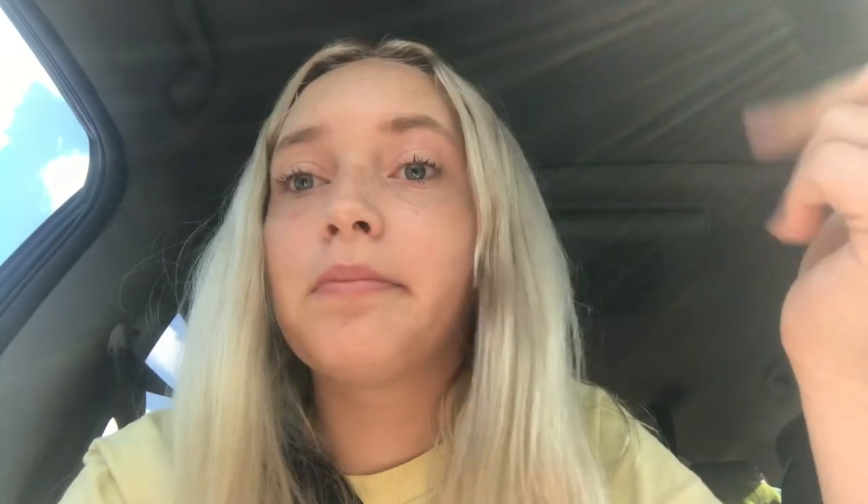They haven't been retested yet — they're going to get retested in two weeks, and if that test comes back negative as well, then they'll be clear for ringworm. For now they tested negative for one test, but they need to test again to become completely negative for ringworm.